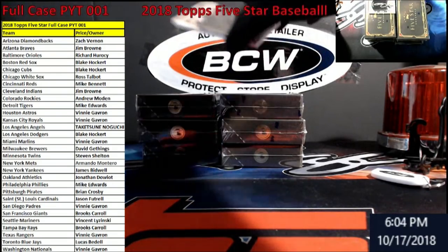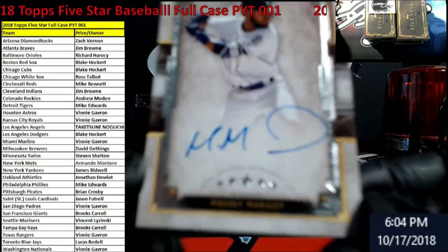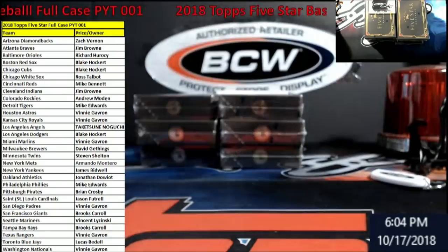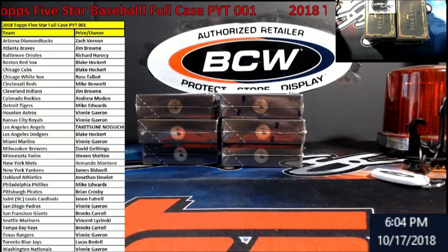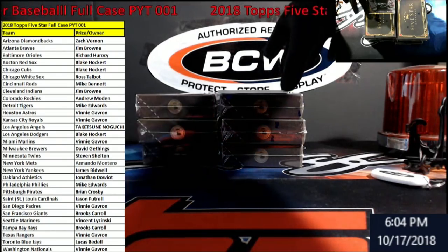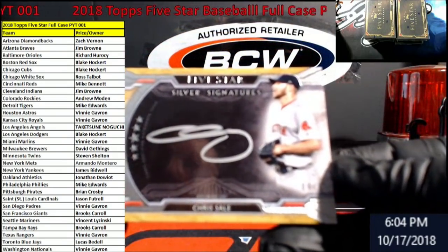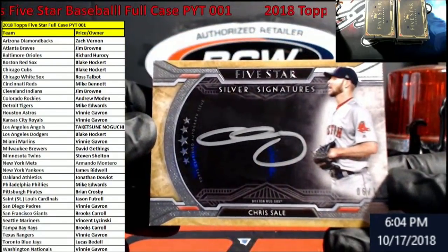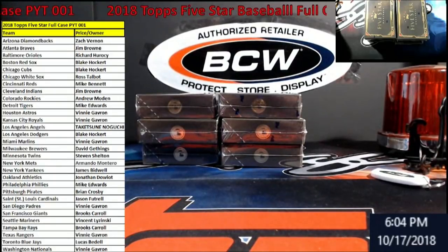Braves taking some names already! What we got here — Manny Margot for the Padres. Trying to get the camera onto it — there we go, Manny Margot Padres, owner Vinnie, you're on the board, one of the lowest teams on there too. Oh, we already got our silver! Chris Sale is going to be the silver autograph for the Red Sox. Trying to get the camera to focus — there we go, Chris Sale Red Sox, owner Blake. Not too bad so far!